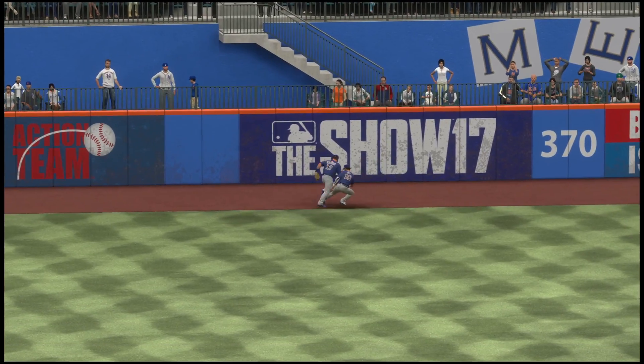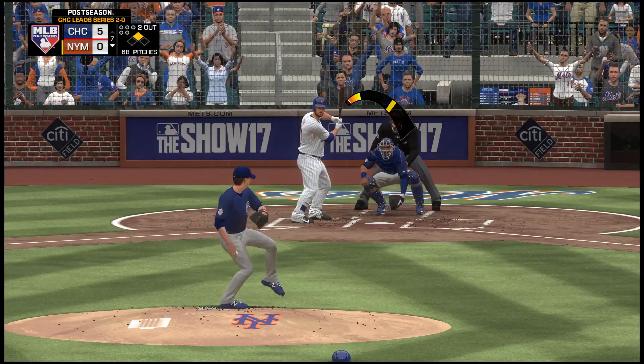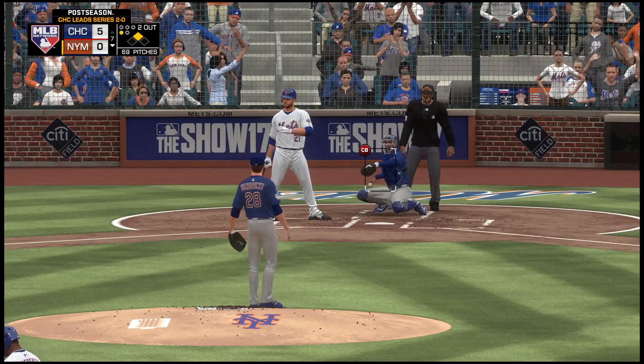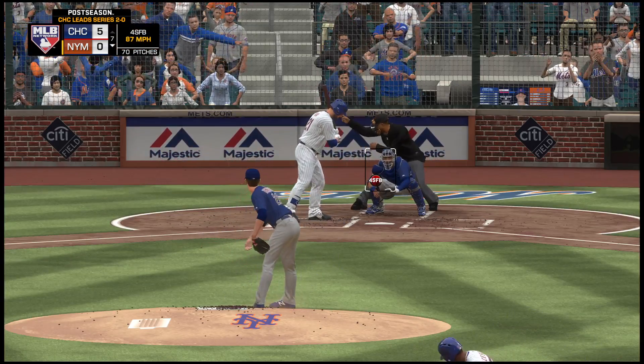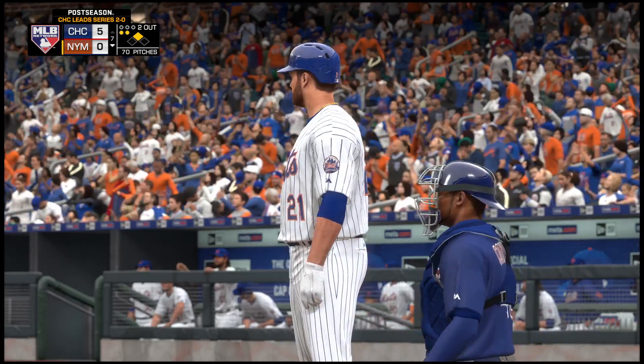He had good stuff today — it was fun watching him throw. Now he's got to finish it off though. A lot of guys give up that hit right here and just fall apart; he's got to finish the game now. Lucas Duda steps to the plate as he looks at strike one. No hits to this point, now the 0-1 right over the middle, knee high.